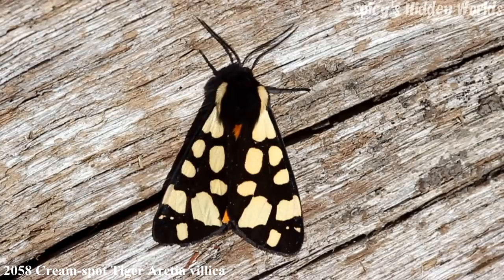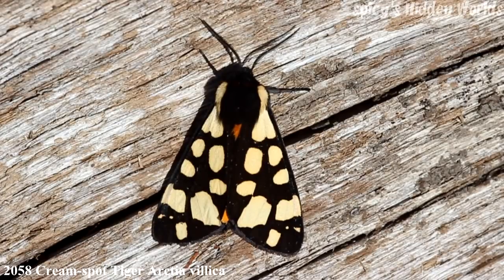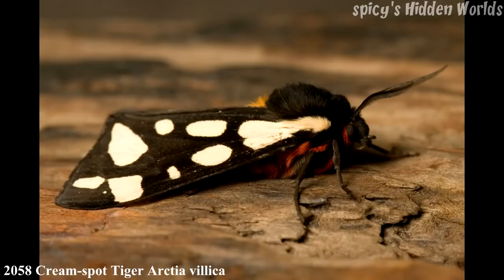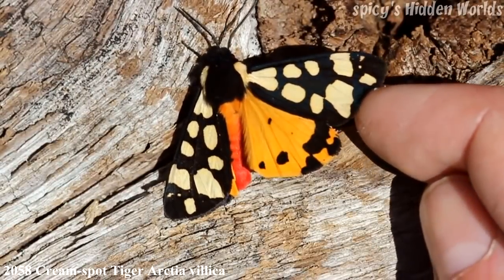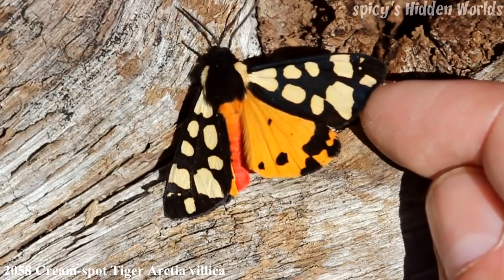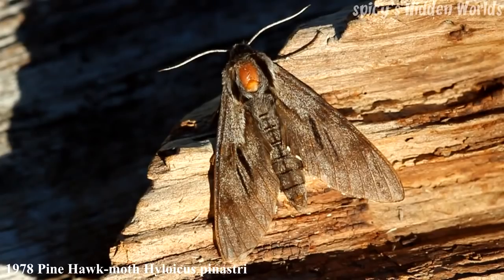The next moth is a very nice looking moth: the Cream Spot Tiger, 25 to 32 millimeters, one generation from late May to early July. It's resident and local, though it is more common along the south coast. I don't catch too many of these in the garden — whenever I do, it's always with a southerly wind, so I'm led to believe the moths are inhabiting the front edges of the island and that southerly wind brings them inland. As you can see, they're a very striking looking moth, and the underwing is even more striking. There are a few tiger moths and they're all very nice looking, but the more common one is the Garden Tiger, which I'll catch later in the year.